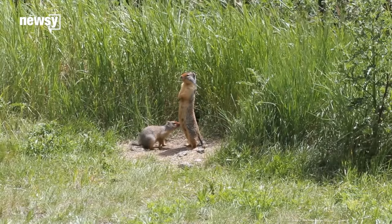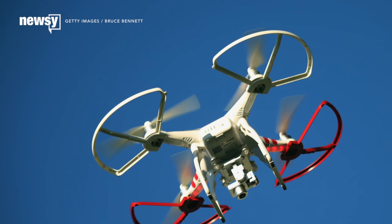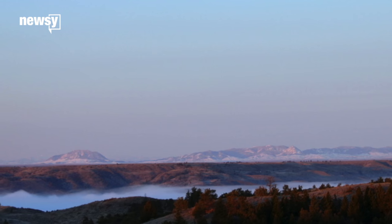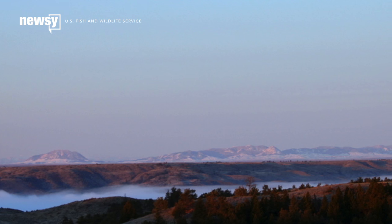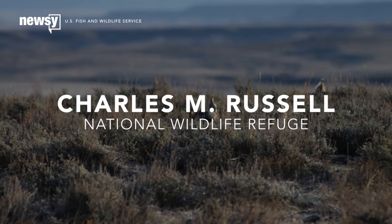How do you get a wild prairie dog to take its medicine? Deliver it with irresistible peanut butter bait via drone. The U.S. Fish and Wildlife Service plans to swoop in over Montana and scatter vaccines to help prairie dogs resist diseases.